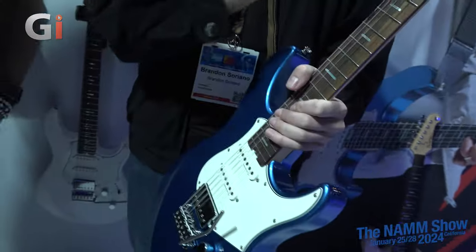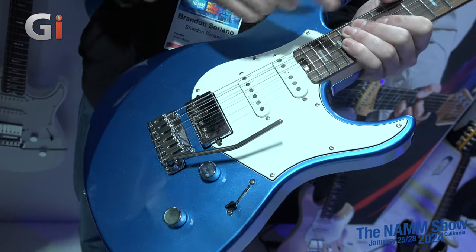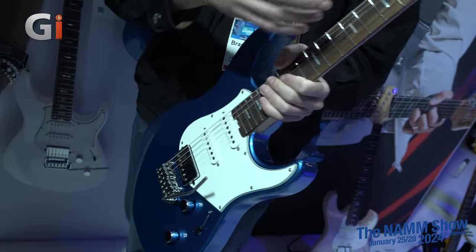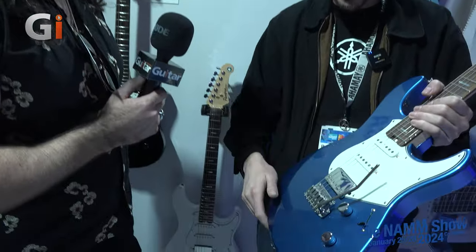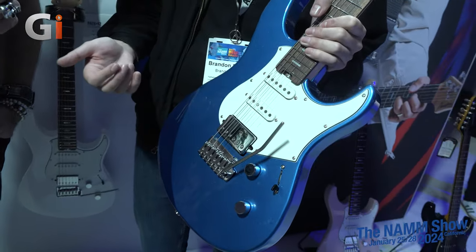The truss rod adjustment has been moved from the top of the headstock to the end of the neck — super easy adjustment, and it also adds a little more mass to the headstock. As we all know, more mass at that point is better, especially if you're traveling. The pickups are something we're very excited about — this is actually an industry first.